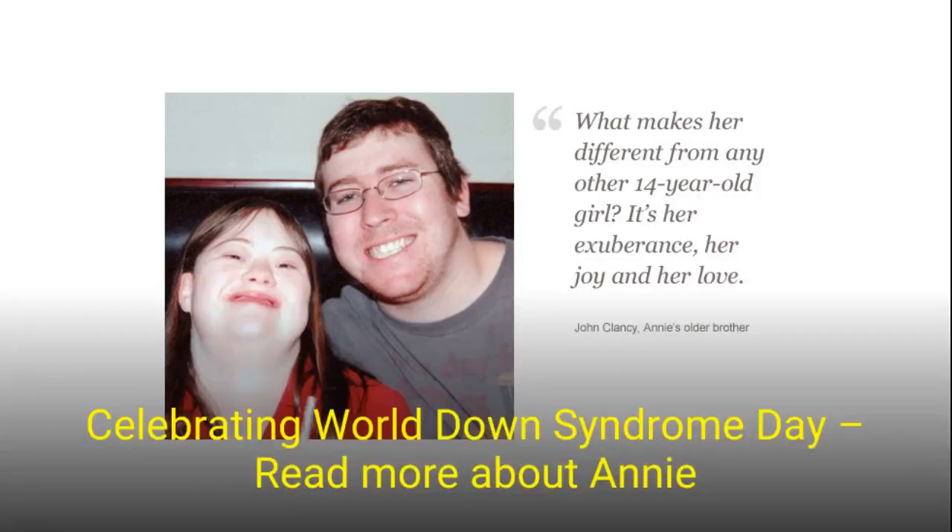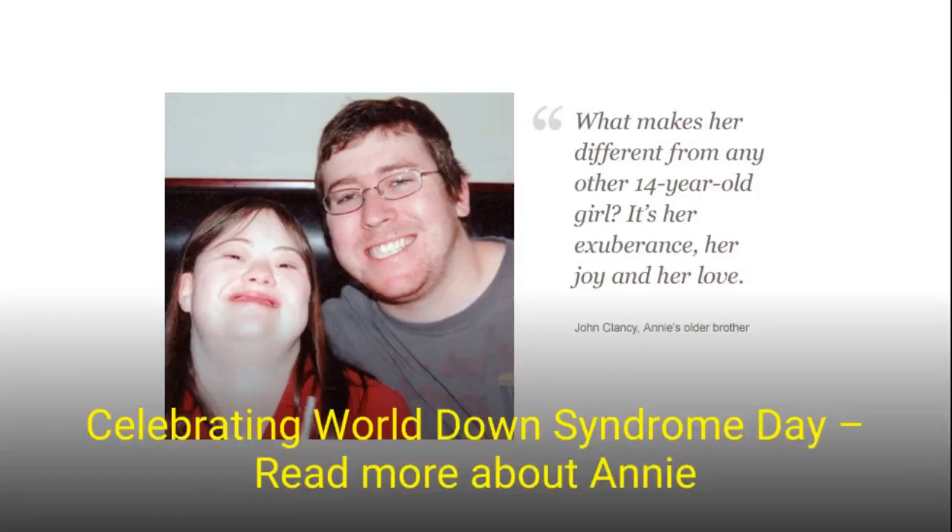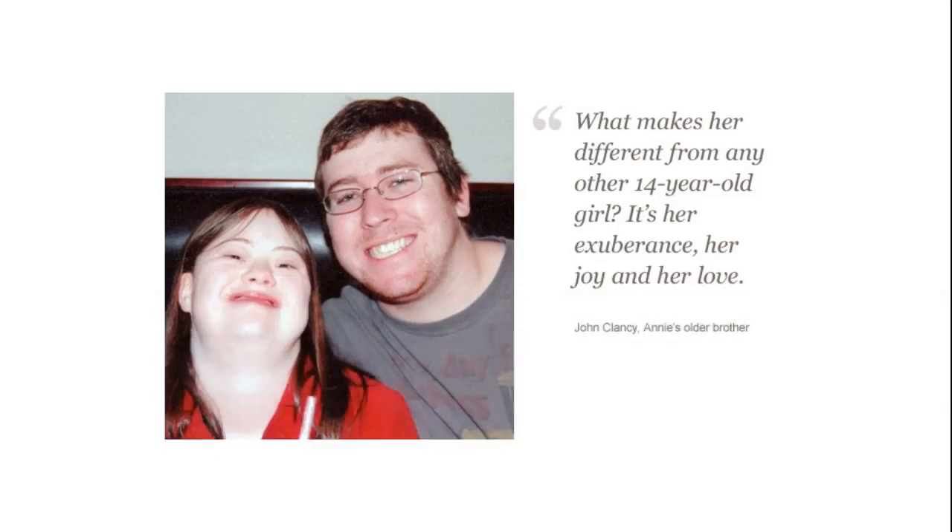English physician John Langdon Down first characterized it in 1866. It is a condition or syndrome, not a disease. It is due to extra material in chromosome 21. In those with trisomy 21, the individual possesses a full extra copy of the chromosome.